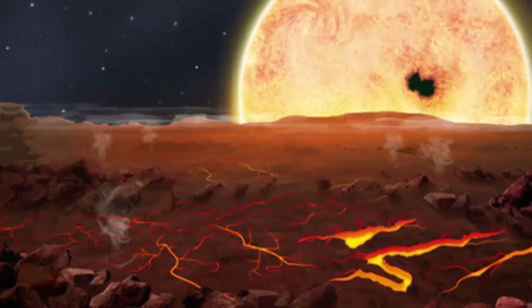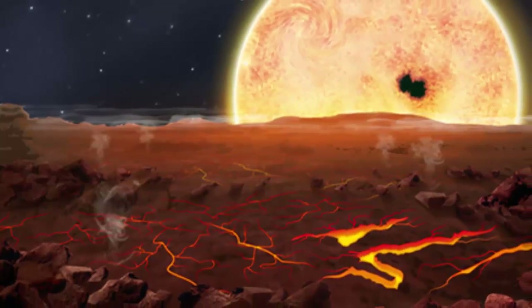Due to its high density, it's believed that Kepler-10b contains a high amount of iron, which would cause the lava to appear a brighter shade of red.